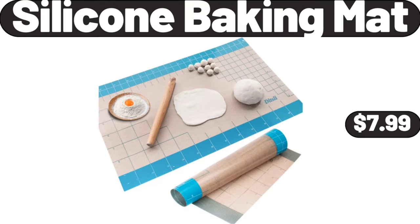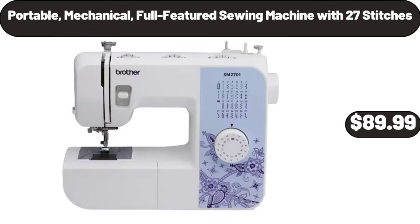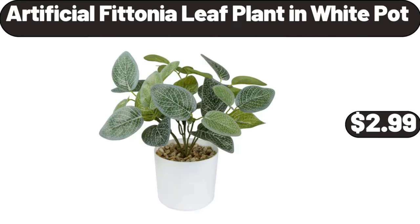Copia Silicone Baking Mat $7.99. 17.7-Pound Full Automatic Washing Machine $189.99. Portable Mechanical Full-Featured Sewing Machine with 27 Stitches $89.99. Artificial Photinia Leaf Plant and White Pot $2.99.